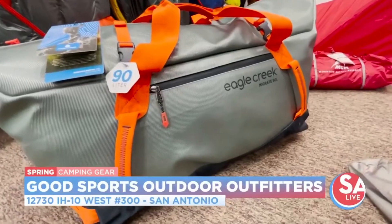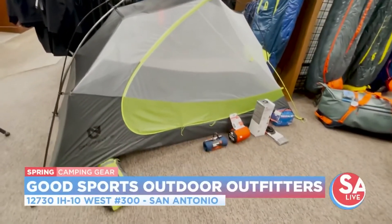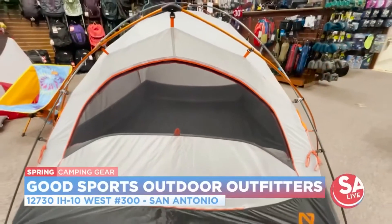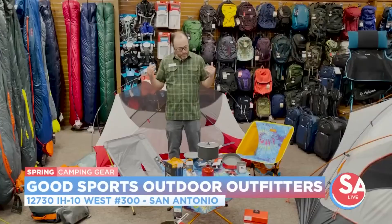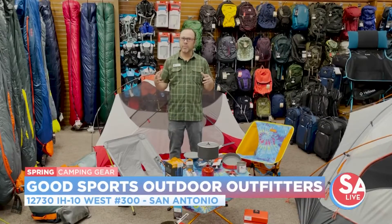Here we specialize in lightweight, packable, movable, really simple things to set up. I set up three of these tents here and it took me literally 10 minutes to do all three. I wanted to focus on some essentials that you really should have for making sure that your spring camping goes well, whether you go backpacking or car camping with your family.